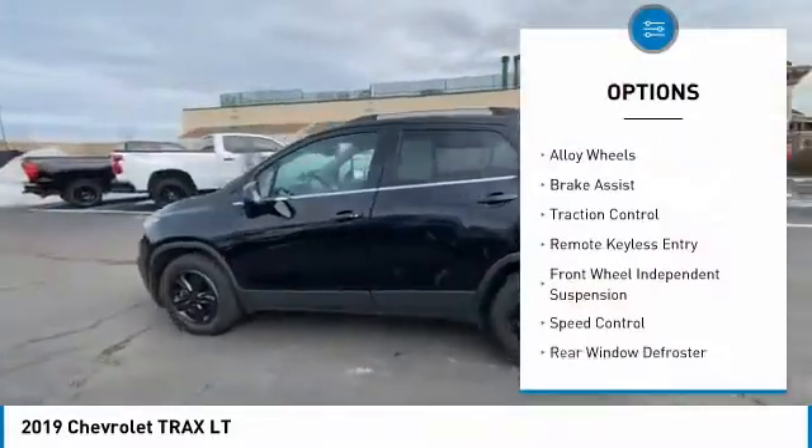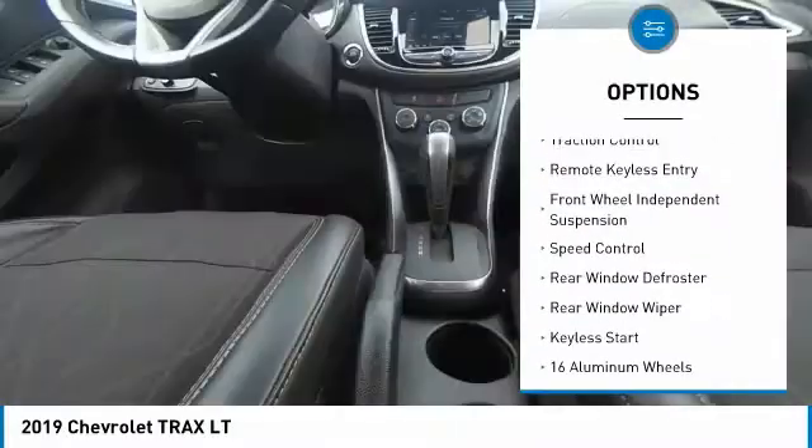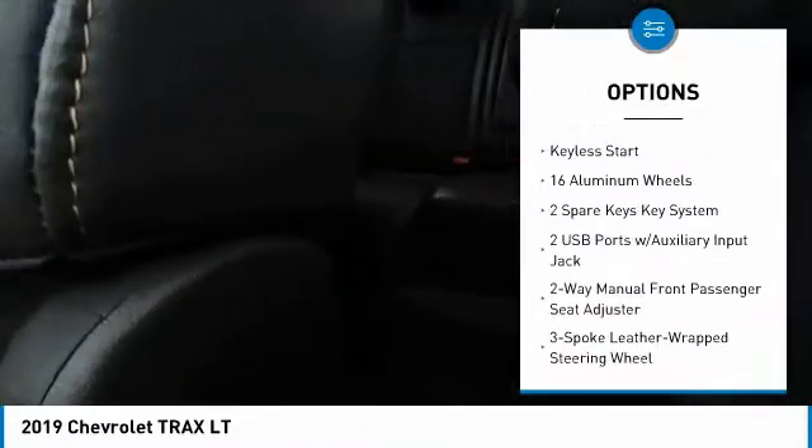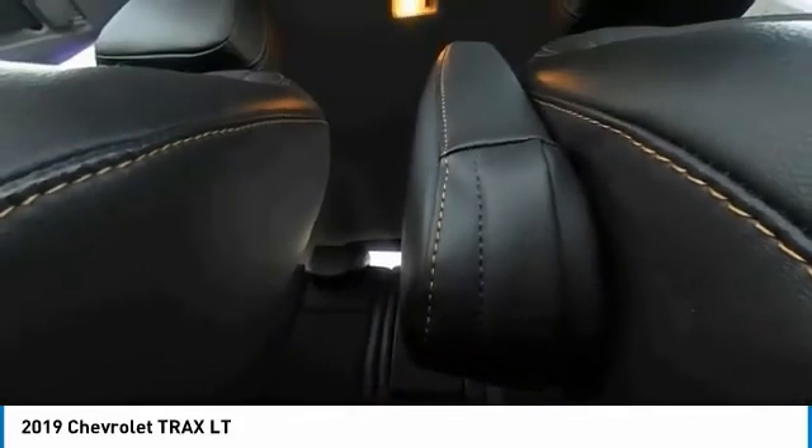Electronic stability control, alloy wheels, brake assist, traction control, remote keyless entry, front wheel independent suspension, speed control, rear window defroster, rear window wiper.